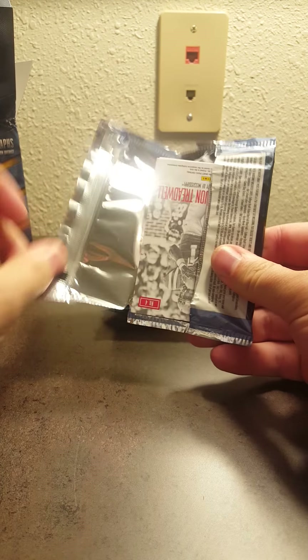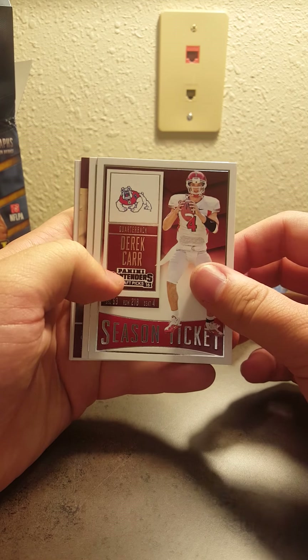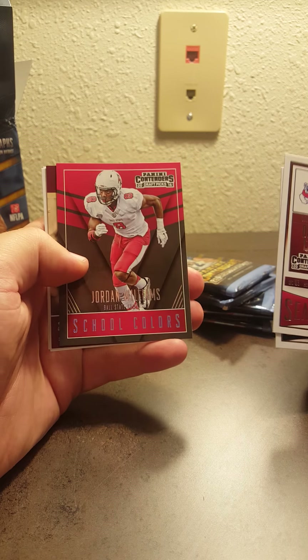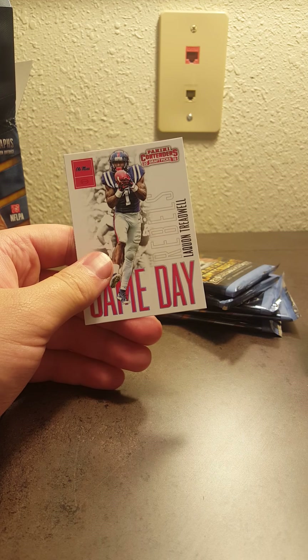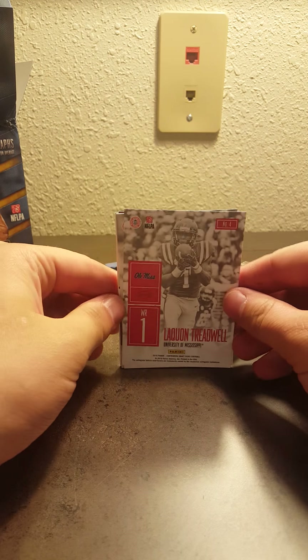Next pack. These cards are always really nice. I know the rookies are what everybody loves in these — hard not to. So we got a Derek Carr, that's cool. Charles Woodson Season Ticket. Jordan Williams. Nice Jameis Winston. Brandon Dowdy. And Laquan Treadwell. So that's awesome.